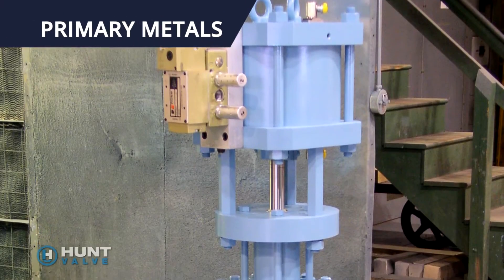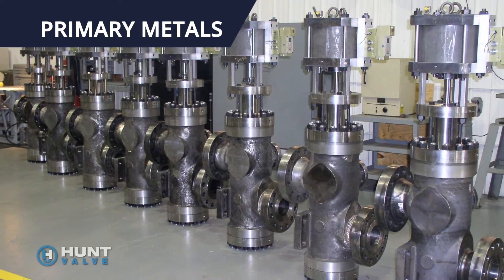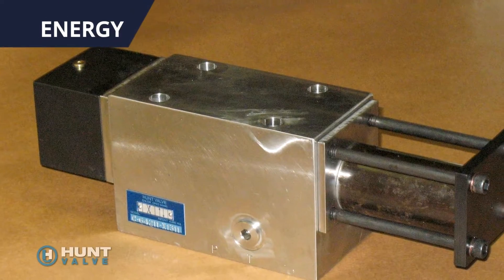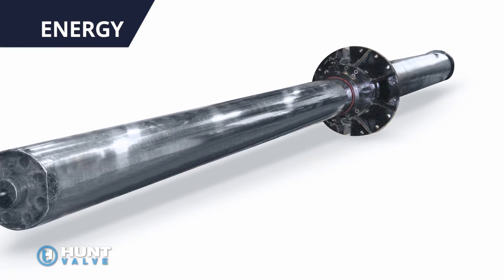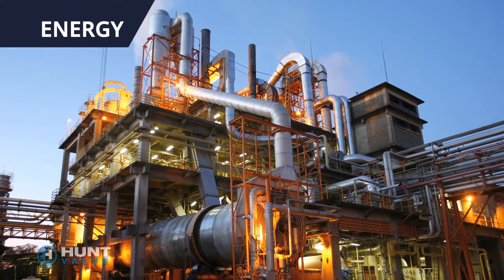Our durable descaling system products and directional control valves deliver low maintenance, continuous operation in steel and aluminum mills. Our water hydraulic valves and specialty cylinders ensure quality and dependability in nuclear, hydro, and downstream oil and gas applications.